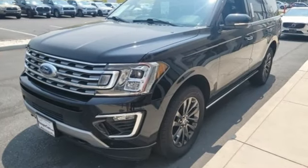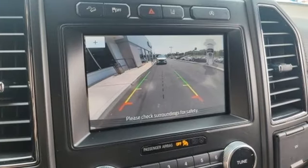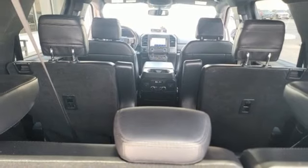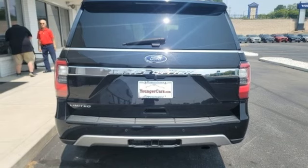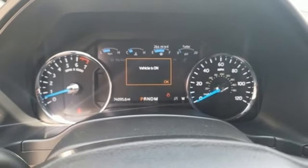Twin Turbo V6 engine, heated and ventilated leather bucket seats, streaming audio, auto-dimming rear view mirror, dual zone climate control, Wi-Fi hotspot, external memory control, hands-free liftgate, memory exterior door mirror settings, and automatic transmission.